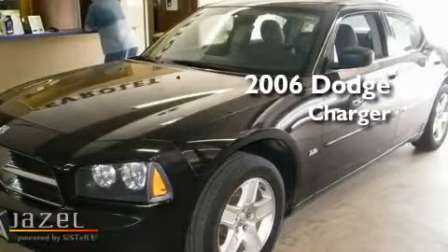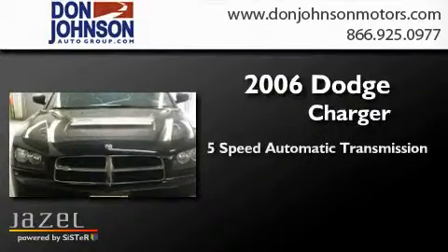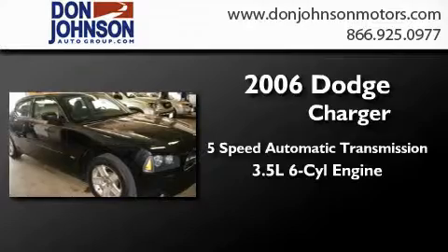This is a 2006 Dodge Charger. This four-door sedan has a five-speed automatic transmission and a 3.5-liter V6.